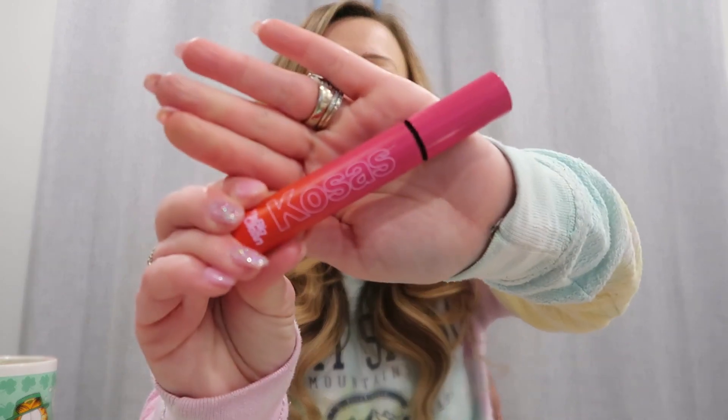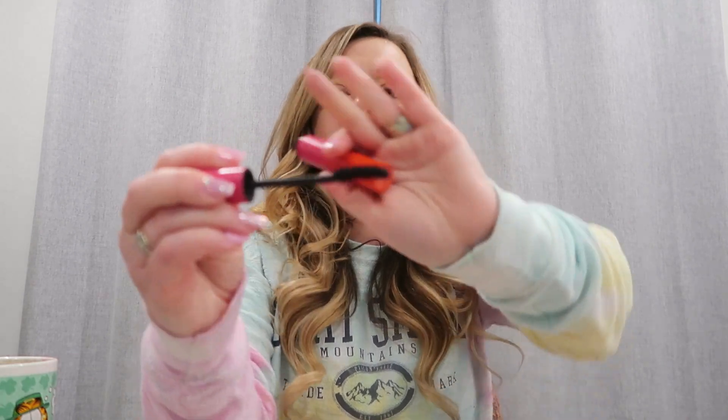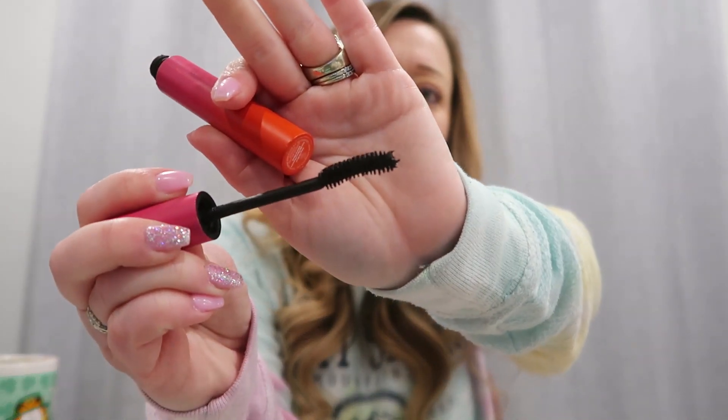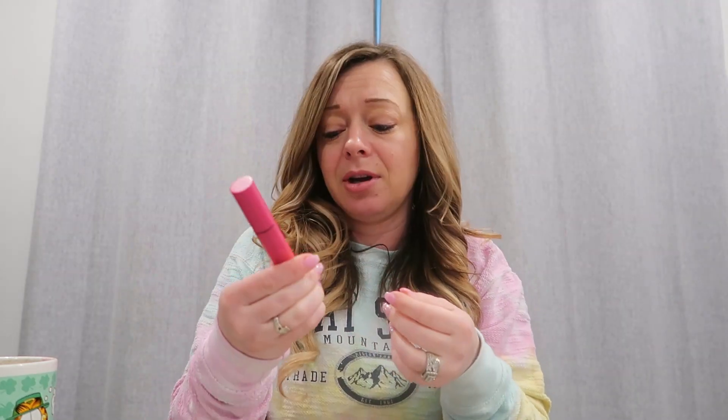I've probably talked to you guys about this mascara before — it's by Cosas. This is probably my absolute favorite mascara. This is the second time I've had it and I have another one upstairs. Most of the time I use this when I go out because it really does pull in the eyelashes and curls them really nicely. It's called the Big Clean. If you haven't tried it, it's not that expensive — you should check it out.